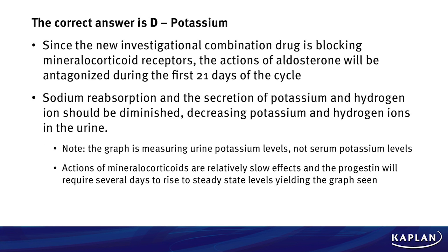The answer in this case is D. potassium. Since the new investigational combination drug is blocking the mineralocorticoid receptors, the actions of aldosterone will be antagonized during the first 21 days of the cycle. Sodium resorption and secretion of potassium and hydrogen ions should be diminished. The decreasing potassium and hydrogen ions will be seen in the urine. For the graph, we are seeing urine potassium levels — this is not measuring the serum. It is important on the boards to make sure that you look at the graph carefully so that you understand very clearly what it is measuring.